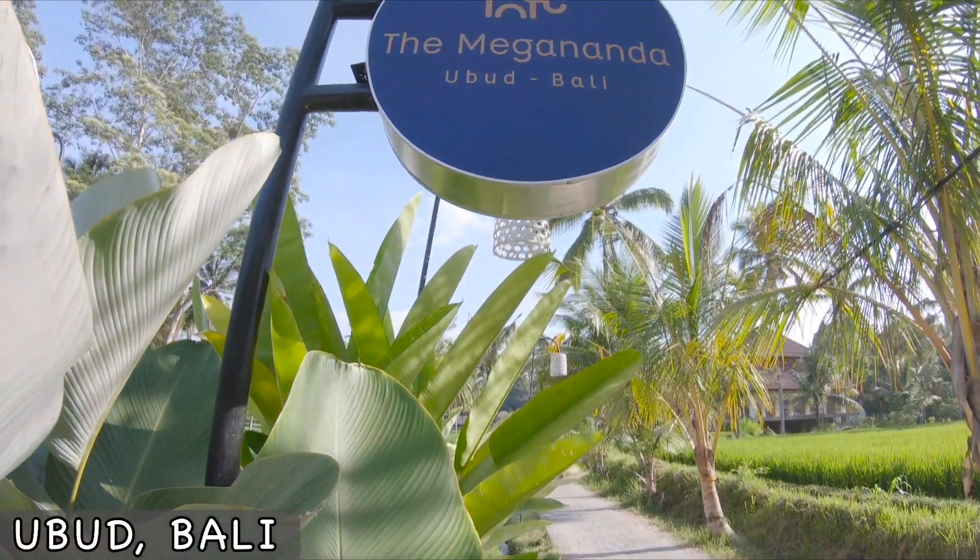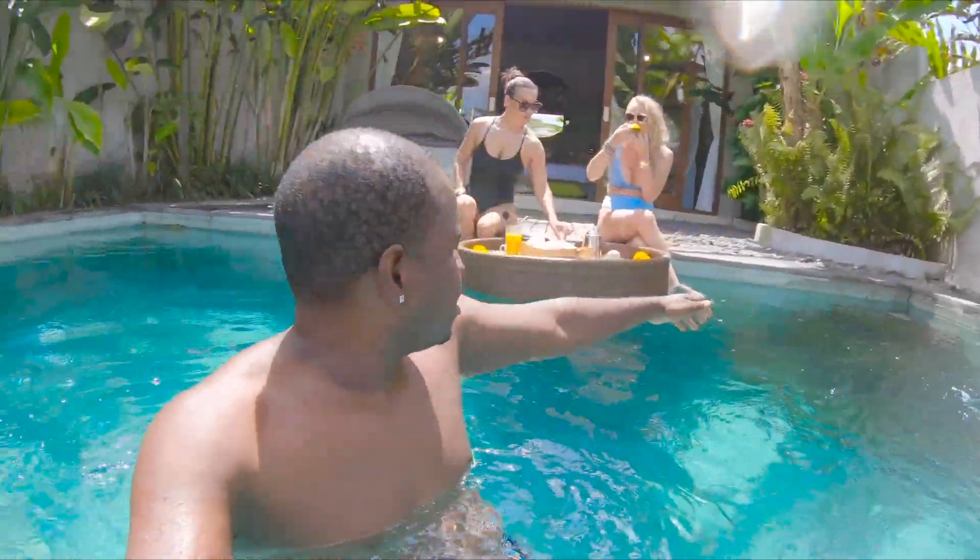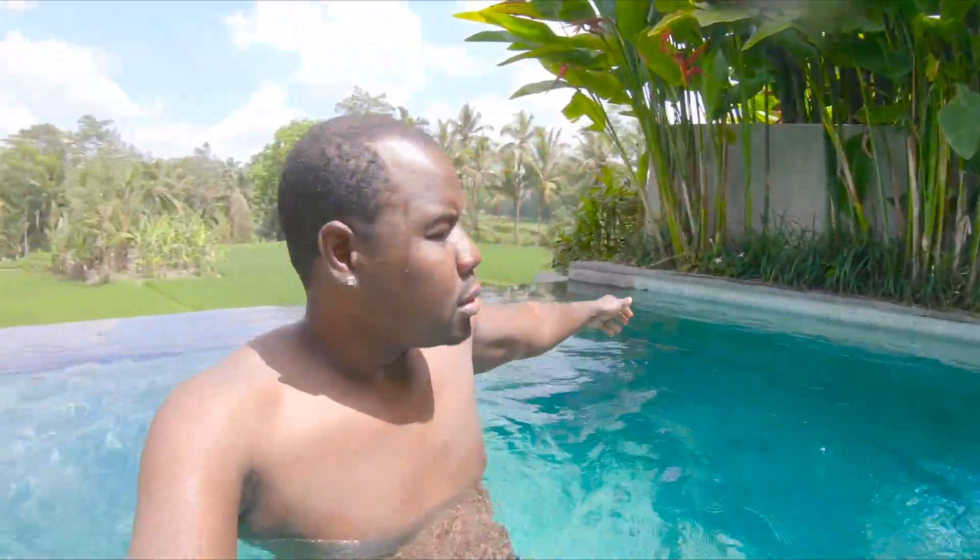Good morning guys, it's a beautiful day out here in central Bali. In today's video we're gonna give you a tour of this amazing villa we're staying in, in an area called Ubud. The villa is called the Megananda Villas — it's actually three one-bedroom villas on this property. All the villas are private, they come with a separate pool, and the pools are overlooking the rice terraces, so you could be taking a dip with lush green rice terraces in the background.